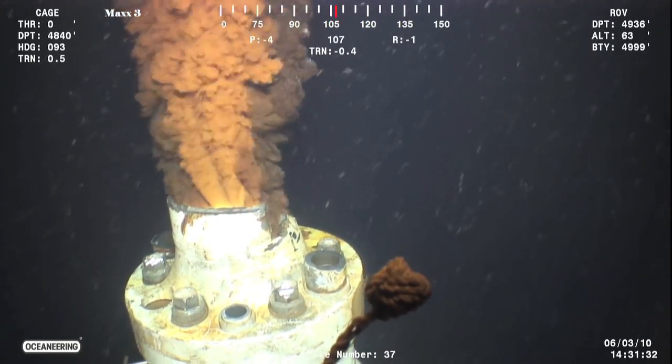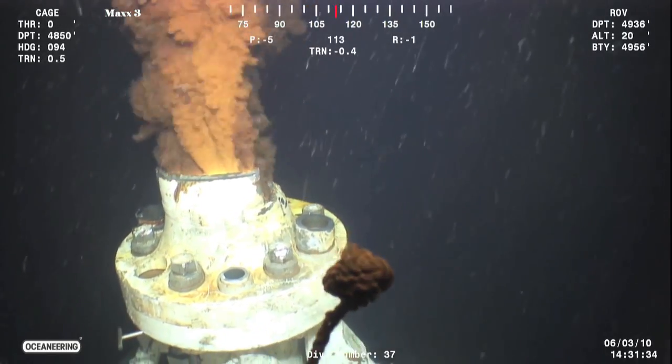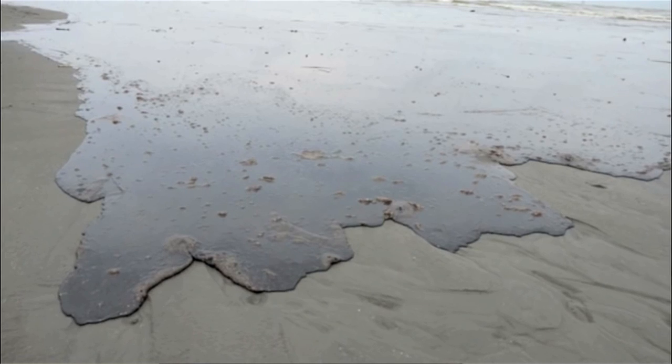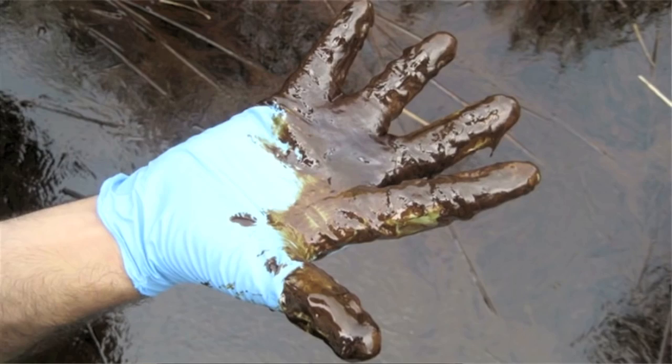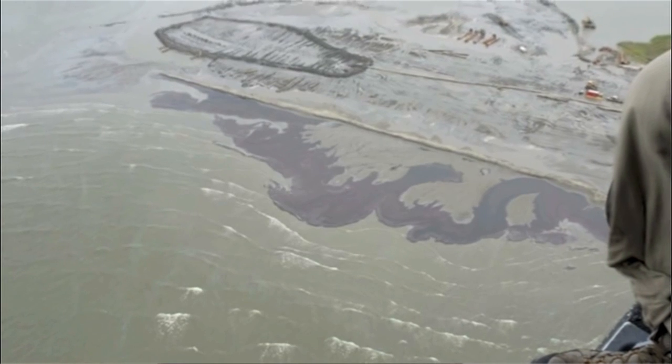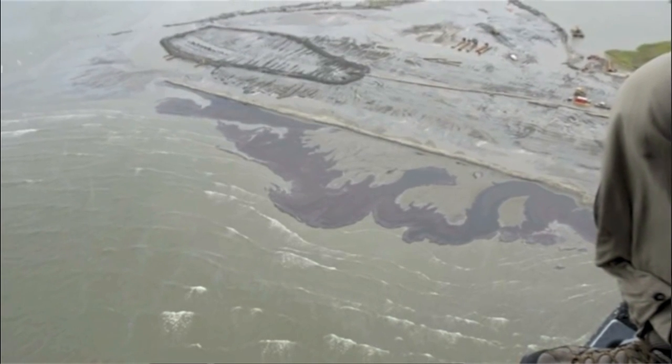The BP oil disaster happened, and this was the first event that brought together some of the initial co-founders of Public Lab. One of the first things that many of us in New Orleans and southeast Louisiana saw was that there was a general media blackout — it was hard to get information coming off of the gulf where the spill had happened, but we knew there were impacts that were going to be seen and felt.